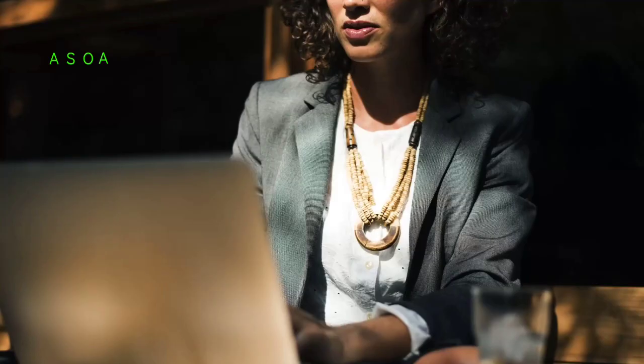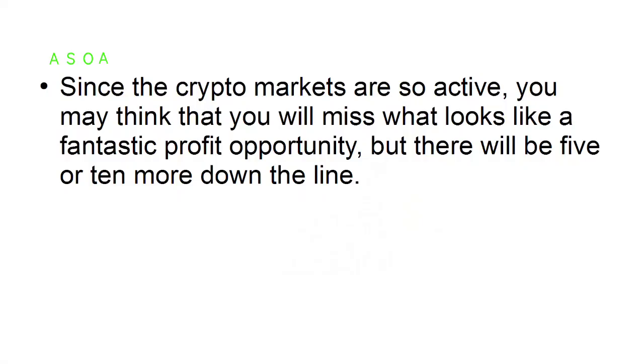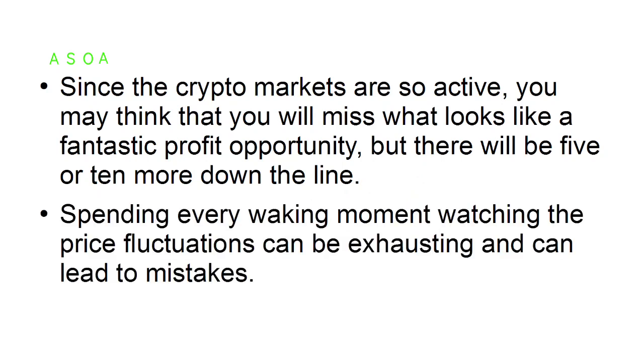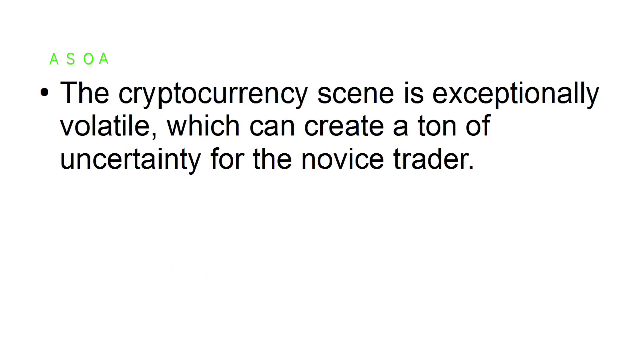Tip number two: don't spend a lot of time trading. If you are constantly trading, you can actually end up making less profit. Since the crypto markets are so active, you may think that you will miss what looks like a fantastic profit opportunity, but there will be five or ten more down the line. Spending every waking moment watching the price fluctuations can be exhausting and can lead to mistakes.